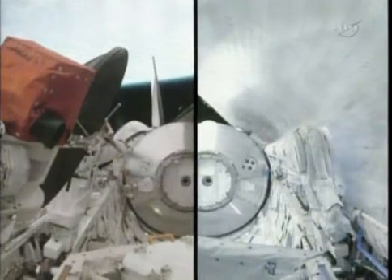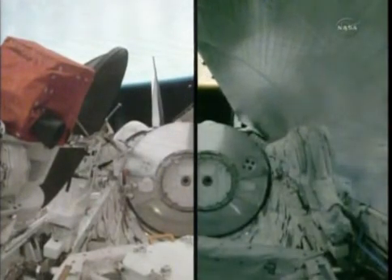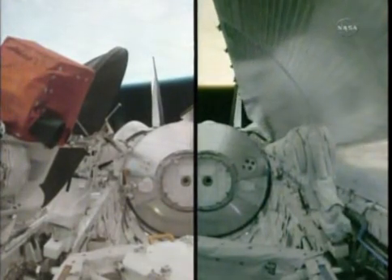On the far right, nestled against the payload bay door, is the shuttle's robotic arm that will be unfurled and tested within the next few hours by Commander Chris Ferguson and pilot Doug Hurley, in advance of its grappling of the orbiter boom sensor system for the initial inspection of the shuttle's thermal protection system tomorrow. Now the port door begins to swing open.